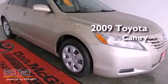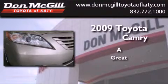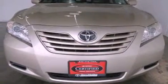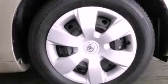This is a 2009 Toyota Camry. Features include air conditioning, cruise control, full power accessories, a CD player, and an engine immobilizer theft deterrent system.